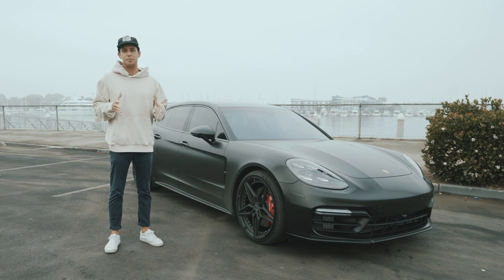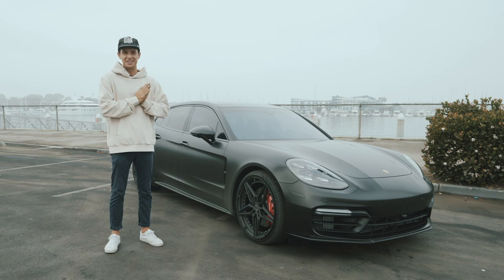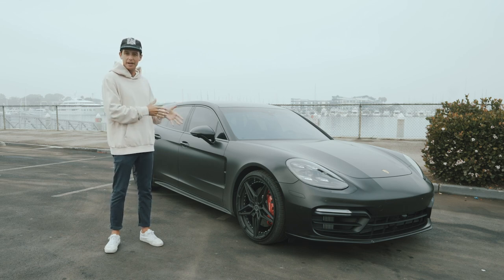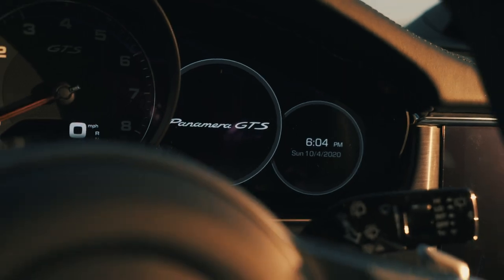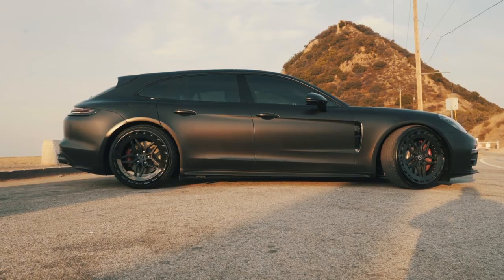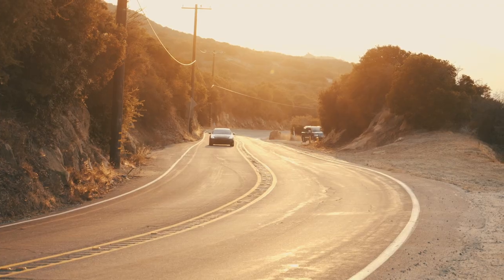Hello everybody and welcome to the fifth episode of Mode of Transport. Today we have a very special treat — I love doing cars, especially modified ones that are modified very well. This is a 2020 Panamera GTS Sport Turismo. The Sport Turismo part of that long title just means it's a wagon — probably one of the most badass wagons around right now.